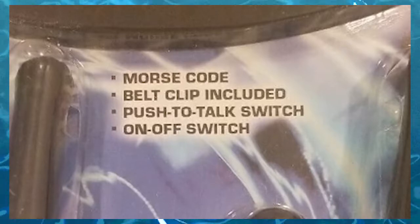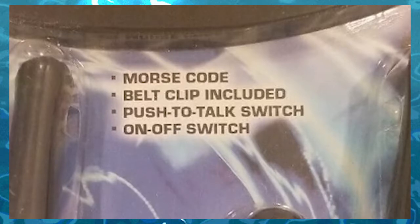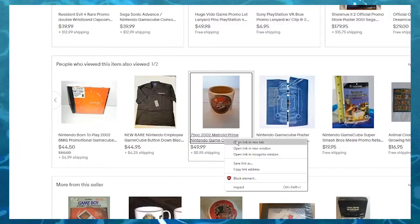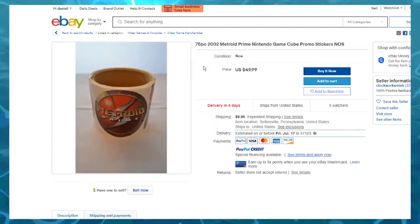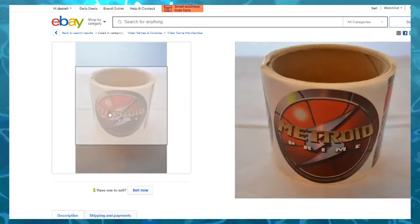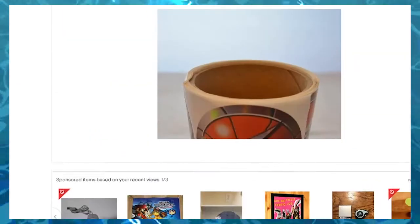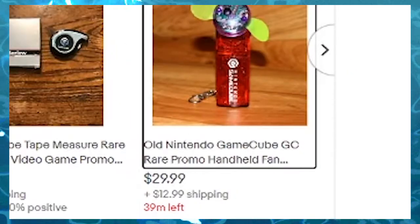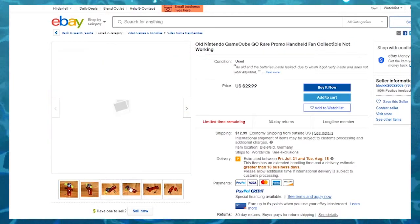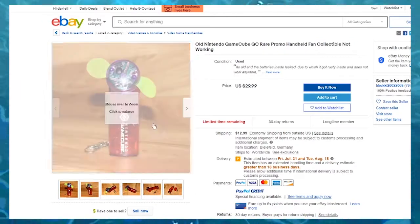On and off switch — you can turn this off, folks. A lot of walkie-talkies you can't turn them off, I guess. Okay, hold on — got Metroid Prime mug. Wait, no, these are promo stickers. Oh, I got it — they've got another one, only 40 minutes left! You can't expect me to make such a snap decision.